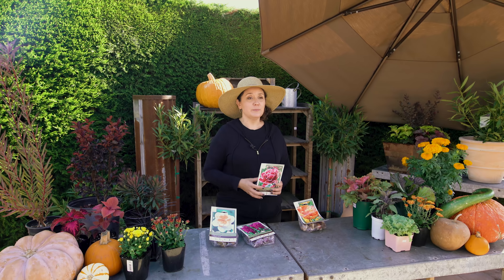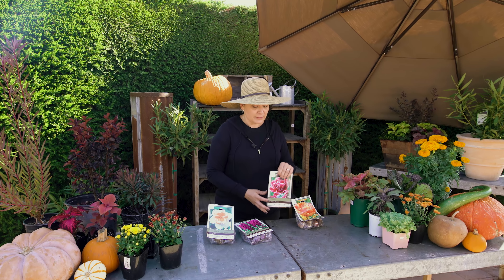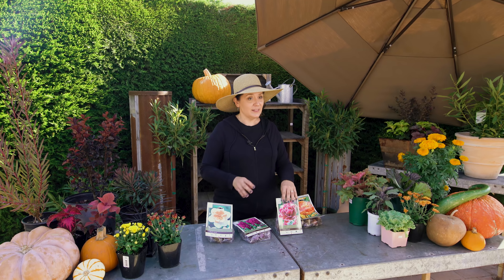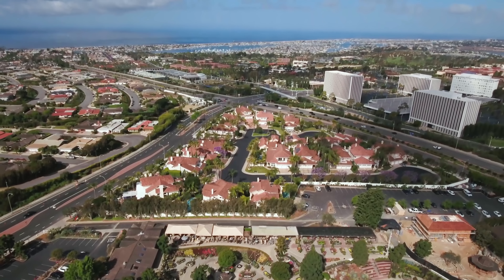They'll pop up in the spring — beautiful. Nothing like bulbs in springtime. Fall is the time to get them in the ground to have them in the spring. Thank you for joining me today to see all of the beautiful fall colors we have available here at Rogers Gardens. Remember, fall is a time for planting. Rogers Gardens brings beauty into your home and garden.